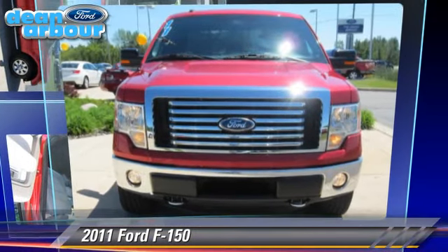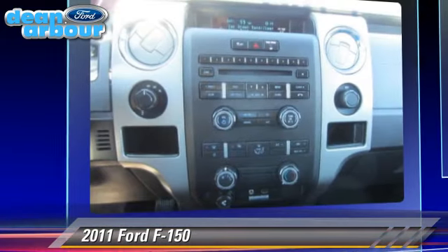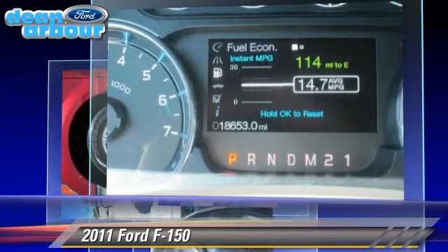The 2011 Ford F-150 is a pickup truck powered by an EcoBoost twin-turbo V6 engine with a 6-speed automatic transmission. This 4-wheel drive pickup truck has fewer than 20,000 miles on the odometer and gets up to 18 miles per gallon.